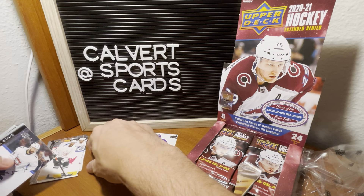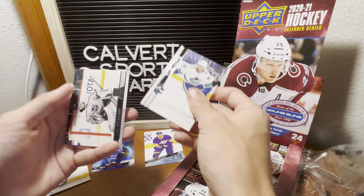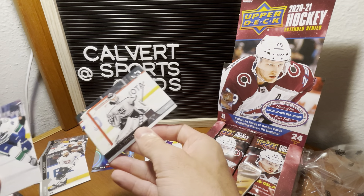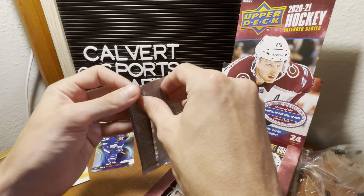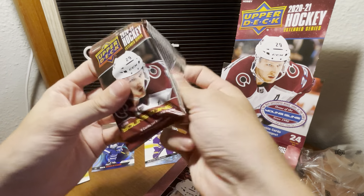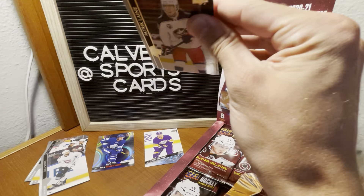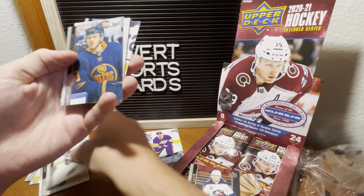Weber all-star, Mott, and Cal Peterson. I'm going to see if I can go through these a little bit quicker — I'm not trying to have this video be nine years long. We got Laine in his Blue Jackets jersey, Pedersen all-star.